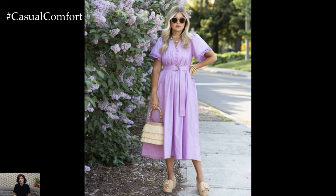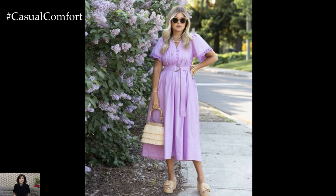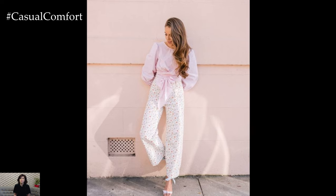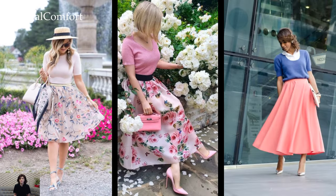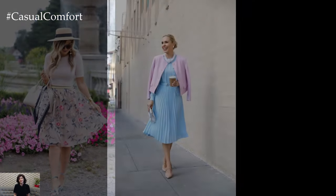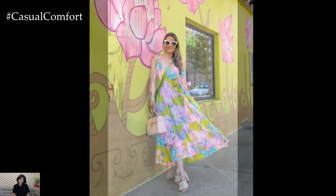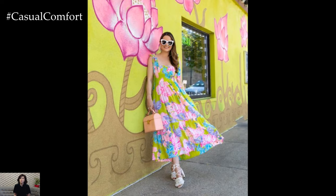Pastel Perfection. Soft pastel hues are synonymous with the gentle warmth of spring and the carefree vibe of summer. Embrace shades of blush pink, powder blue, and mint green to create a dreamy and ethereal aesthetic. A pastel-colored midi skirt paired with a crisp white blouse exudes understated elegance for a daytime outing, while a pastel pantsuit adds a modern twist to your workwear attire.